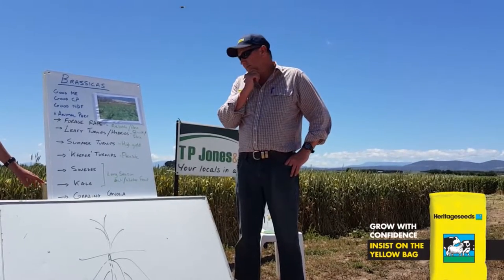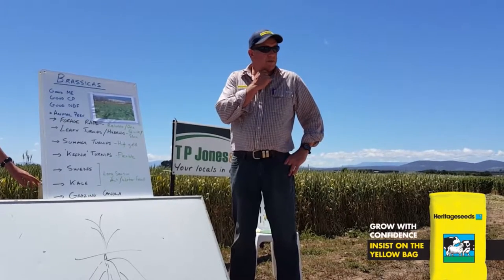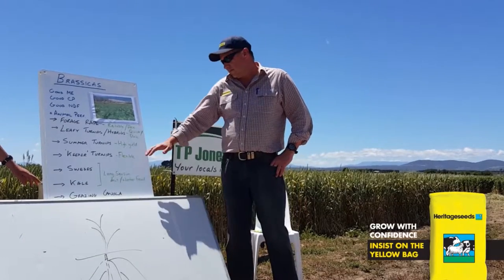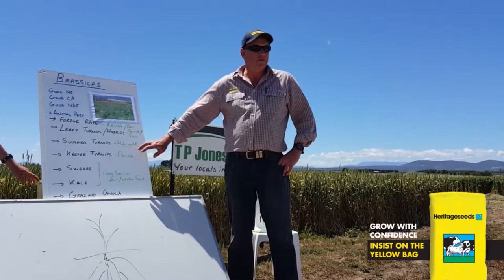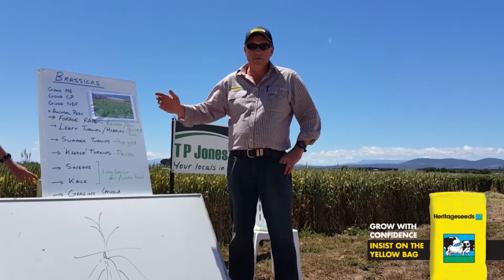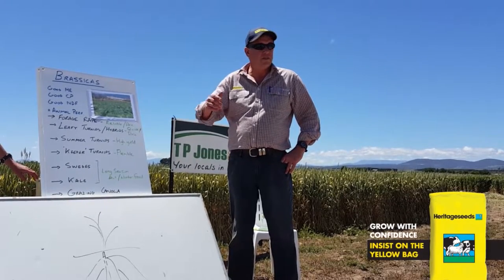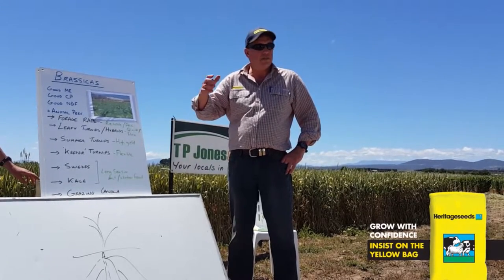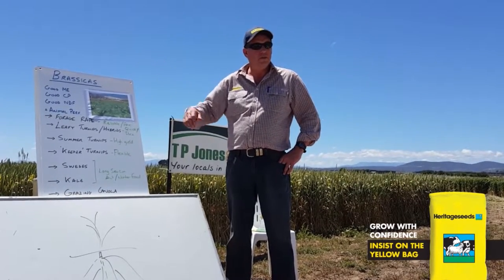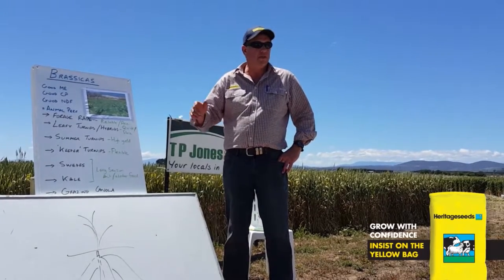Summer turnips are fairly widely used in intensive systems, often break-fed. Typically their maturity time is 10 to 14 weeks and high yields are very possible — 10, 12, 14 tons per hectare of dry matter for a very modest outlay. Then there are the longer season keeper-type turnips — things like Mammoth Purple Top and Green Globe — which are brilliant for keeping for 14, 16, 18, maybe up to 20 weeks, and with the right nutrition and care they can be quite flexible.